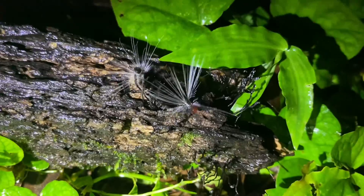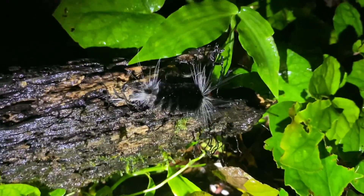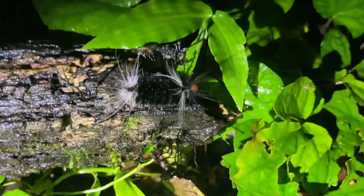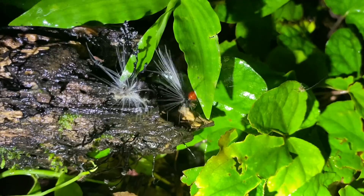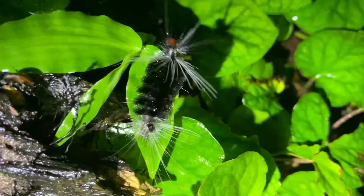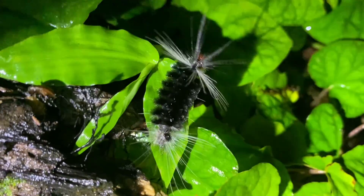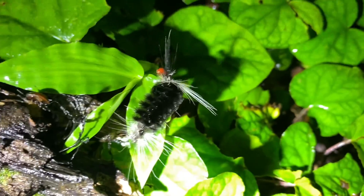What a funky looking caterpillar. This one probably wouldn't be terrible to touch because it looks like it's a tiger moth of some sort — something similar. Those bristles, at least in the middle, I've touched some caterpillars quite similar and it feels kind of bristly and nothing else. That being said, I have no idea what the species is and I don't really condone touching random fuzzy caterpillars.